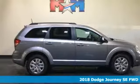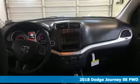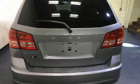Here's a new 2018 Dodge Journey. Whatever your destination is, Journey is always dressed right for the occasion, and it comes with all the amenities you need.